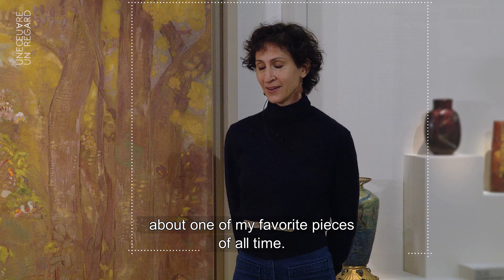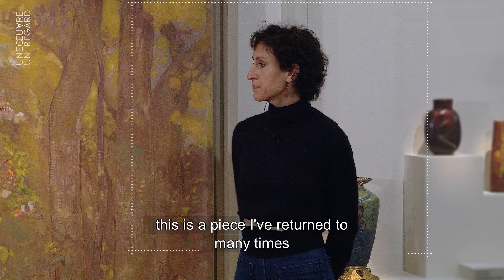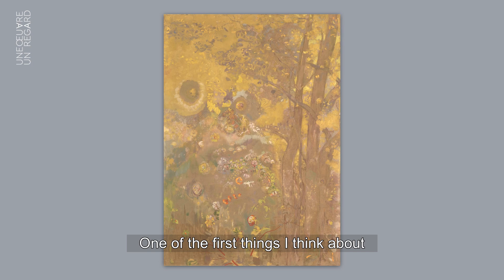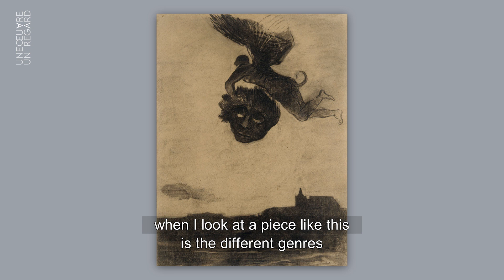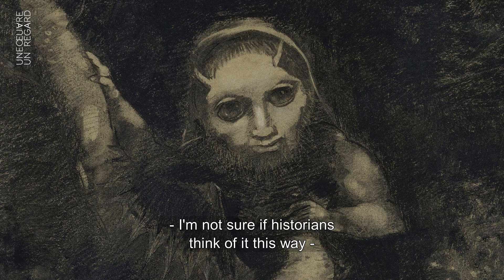I'm really excited to talk today about one of my favorite pieces of all time — not just of the incredible artist Odin Redon, but of all the paintings I've looked at throughout my life. This is a piece I've returned to many times over many years for inspiration. One of the first things I think about when looking at a piece like this is the different genres of Odin Redon's work.